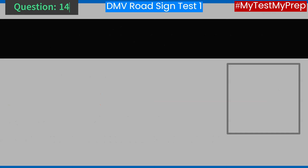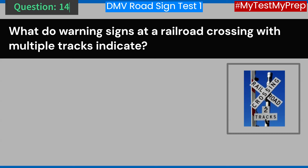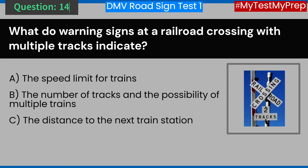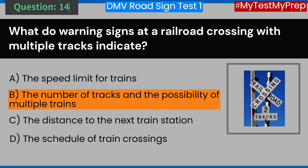Question 14. What do warning signs at a railroad crossing with multiple tracks indicate? A. The speed limit for trains. B. The number of tracks and the possibility of multiple trains. C. The distance to the next train station. D. The schedule of train crossings. Answer: B. The number of tracks and the possibility of multiple trains.